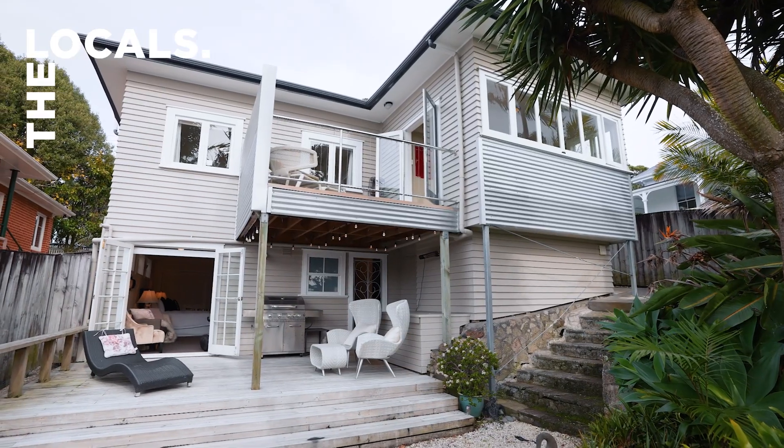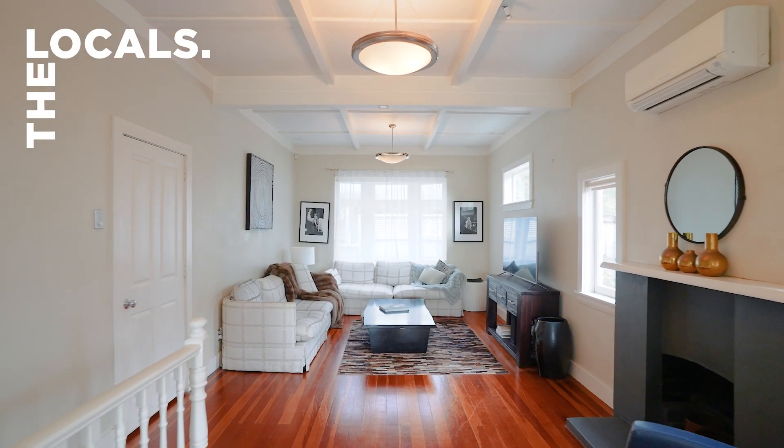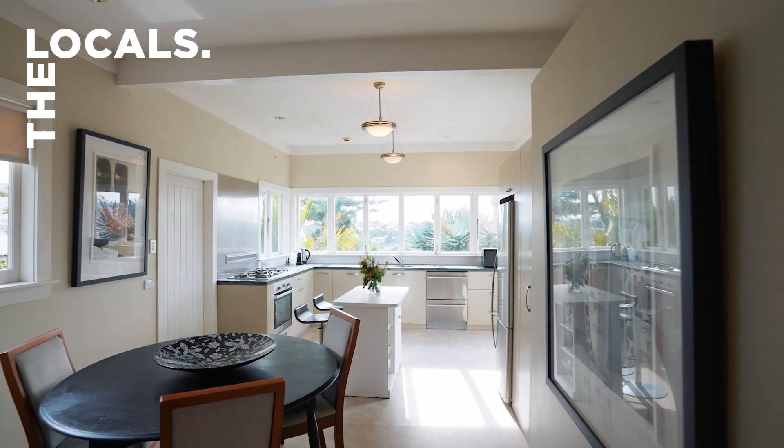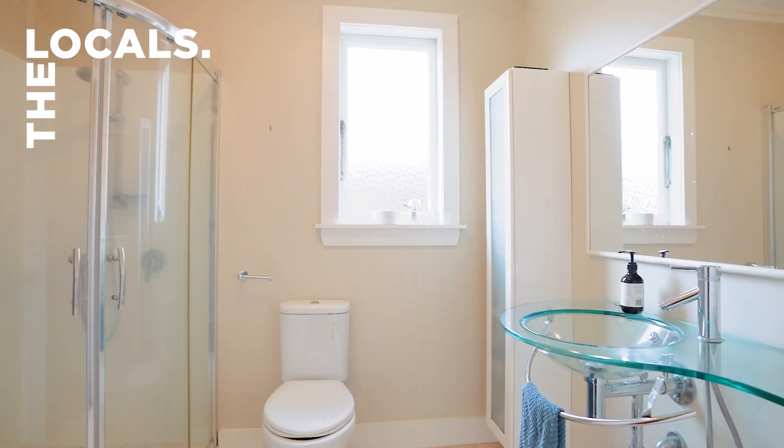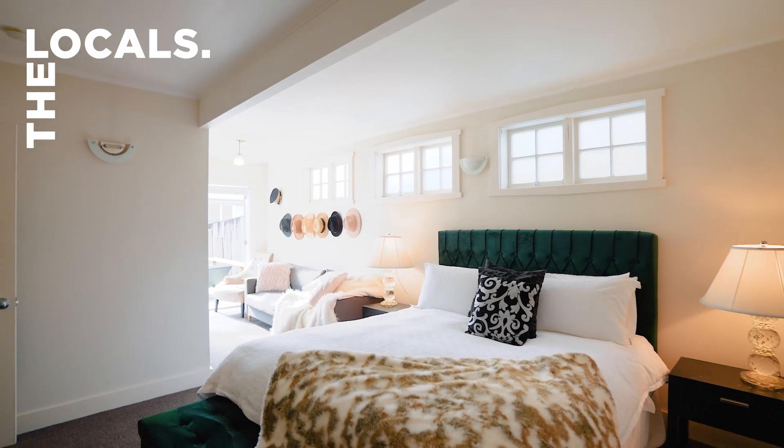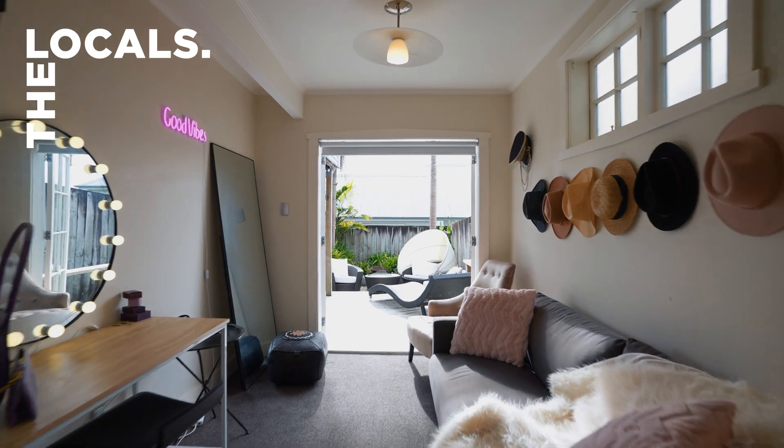The versatile and generous floor plan flows over two levels providing flexible accommodation. On top you have spacious formal and informal living, two bedrooms and a bathroom. Downstairs is the third bedroom with its own bathroom and a separate entry.